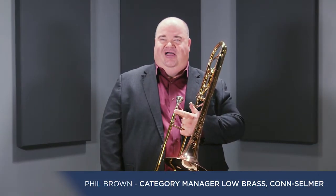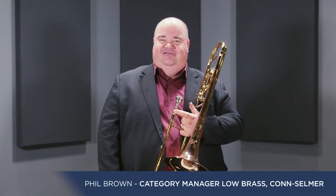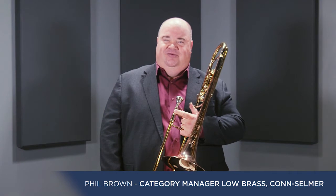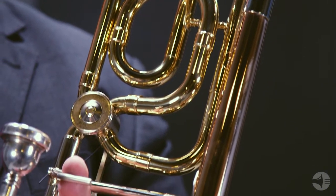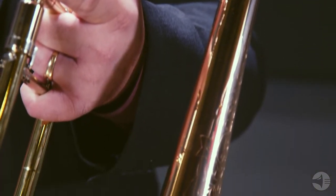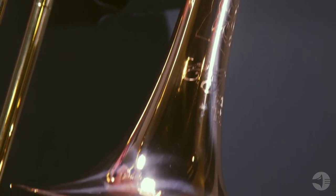Hi everyone, Phil Brown here from Kahn Selmer. Today I wanted to talk to you about the Kahn 52H trombone. The first Kahn trombones were produced in 1876 in Elkhart, Indiana. They're still one of the most sought-after trombones in the world today.